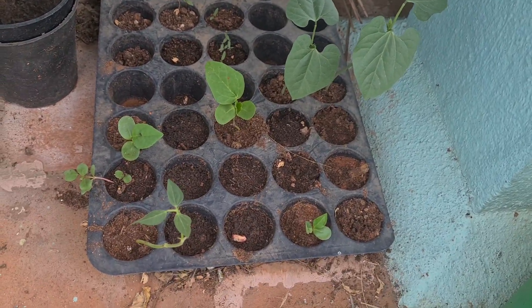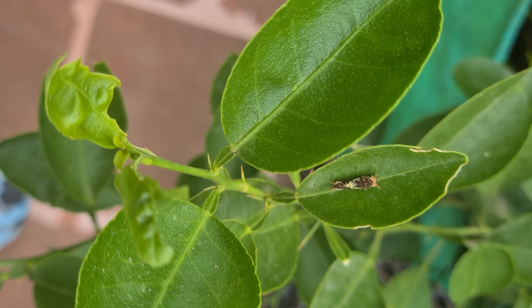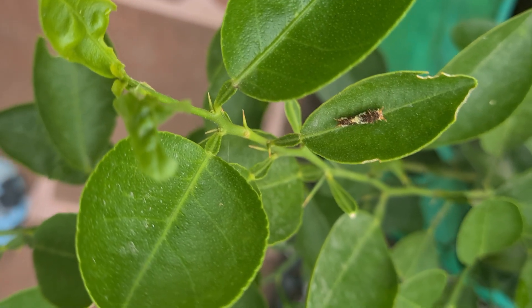We'll see how many plants come here and how we're going to get our garden cleaning done. We'll also see how we're going to get our color checks.